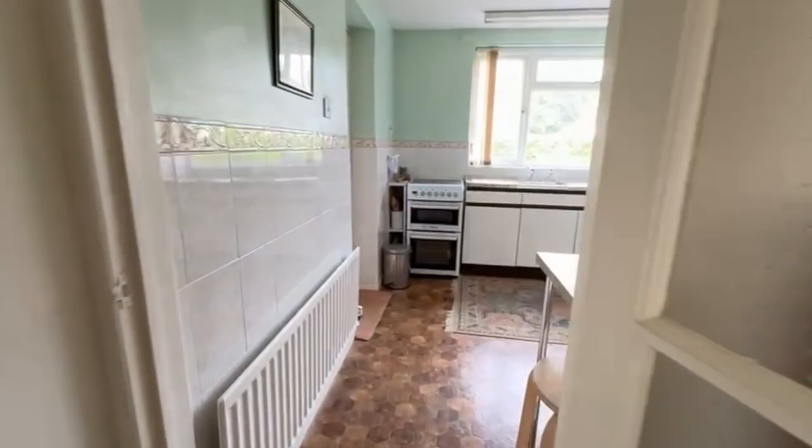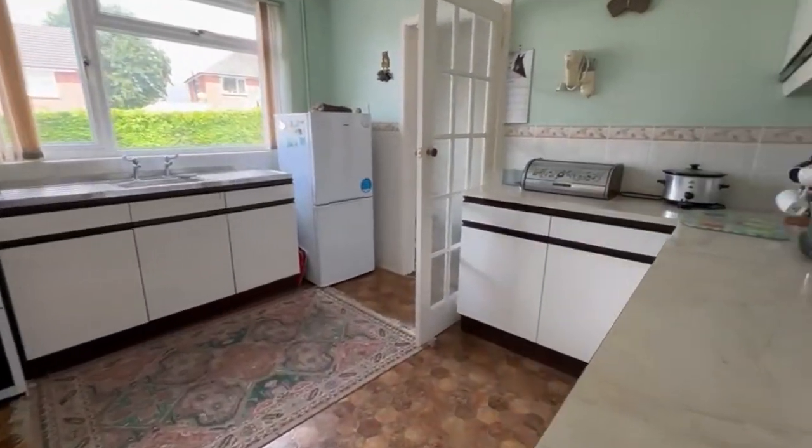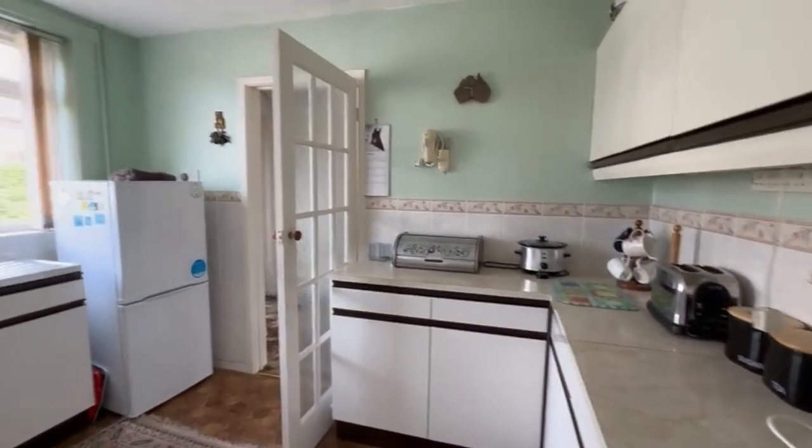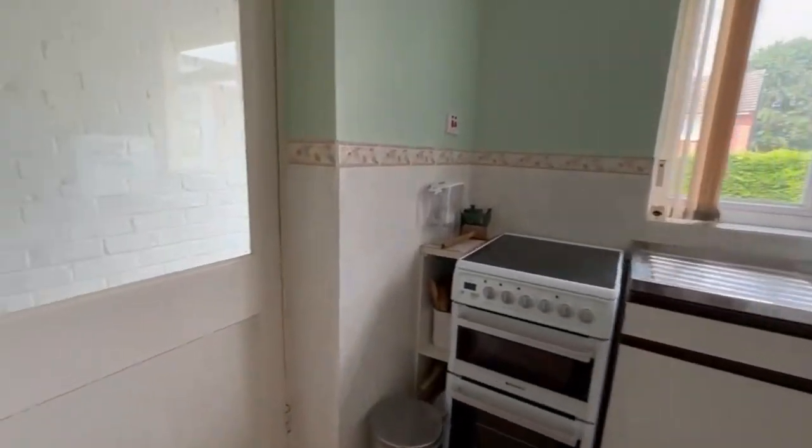Across the way we've then got the kitchen, which I think is fair to say, whilst functional, will probably require replacing.